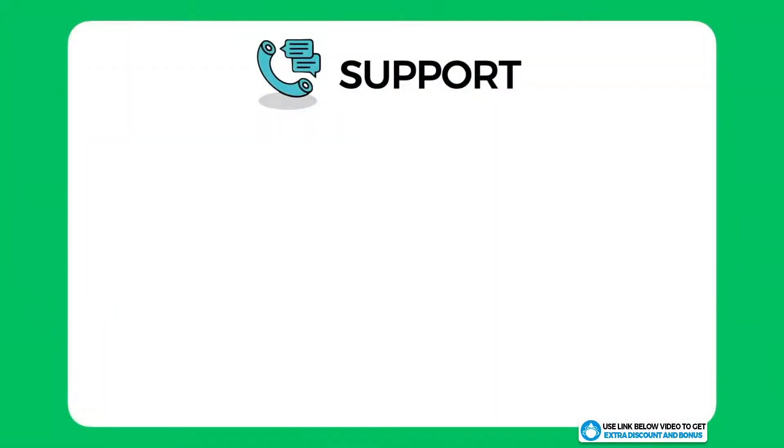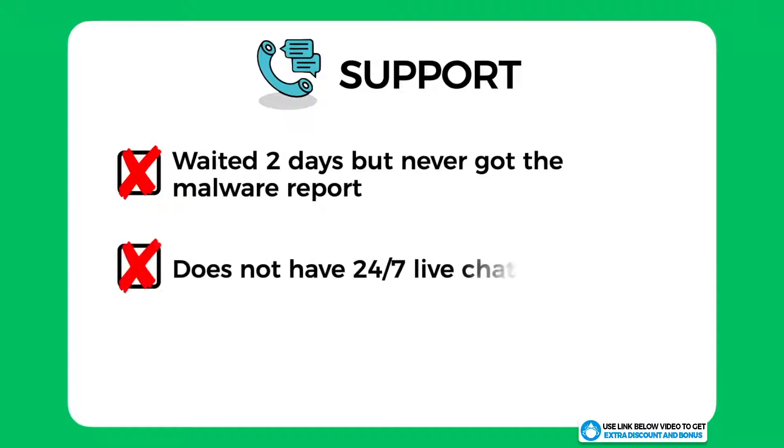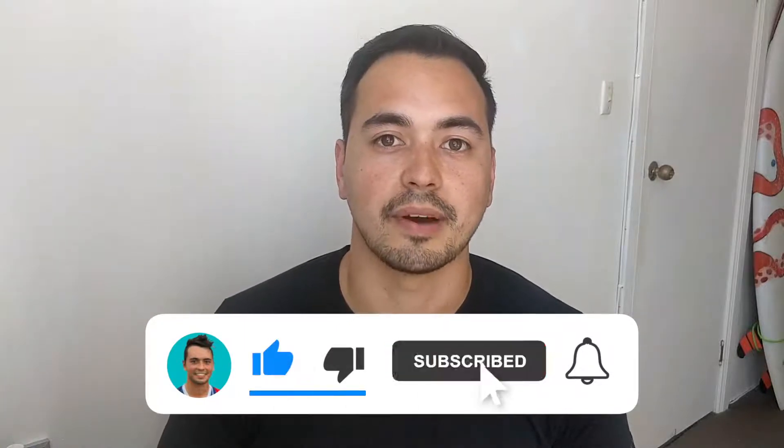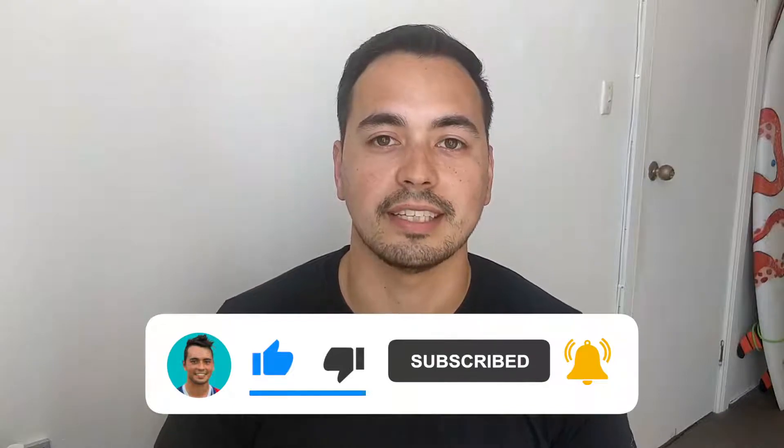Overall I would have to score Liquid Web support only a 4 out of 10. Their support was average at best — I waited two days and never got my malware report back, which is a very critical issue. Also, not having 24/7 live chat support when you're paying a premium for managed WordPress hosting is not acceptable in my opinion. Do you like the level of detail I'm providing in my Liquid Web review? If yes, make sure to like my video and subscribe to the channel so you don't miss out on more quality content released every week.